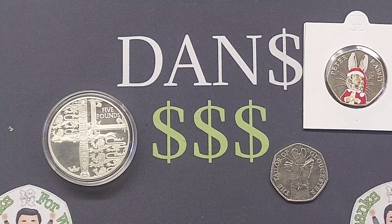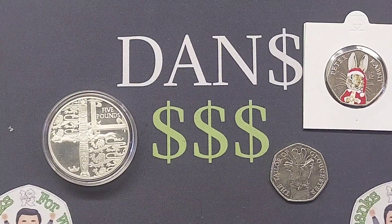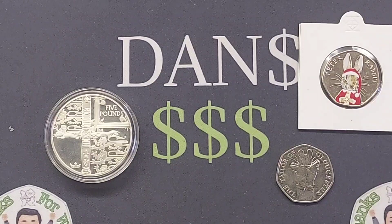If you would like to swap them for anything else, please do comment in the comment section below and I will have a little look through them all. For everyone else, please do comment what coin you have got to swap and the coins that you are looking for.